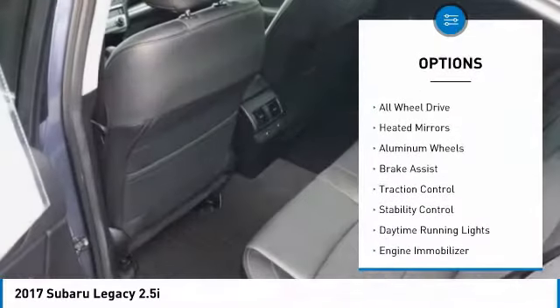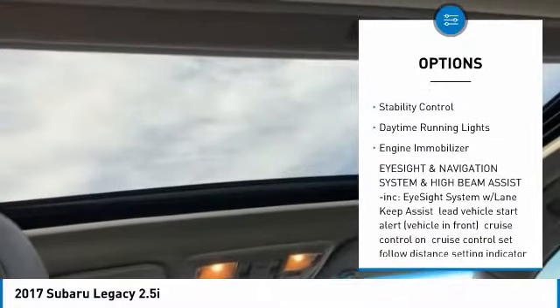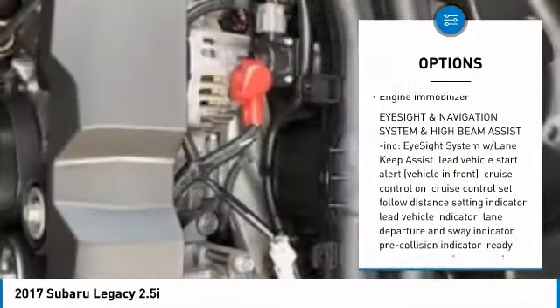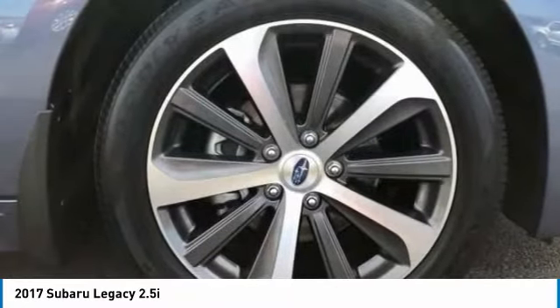Tire pressure monitor, blind spot monitor, all-wheel drive, heated mirrors, aluminum wheels, brake assist, traction control, stability control, daytime running lights, engine immobilizer.